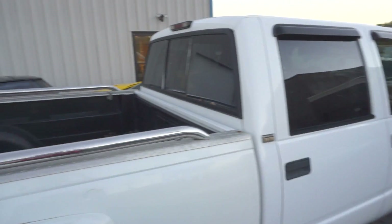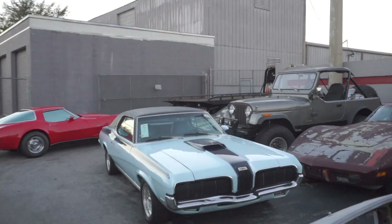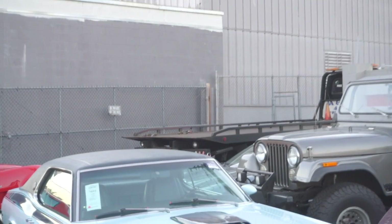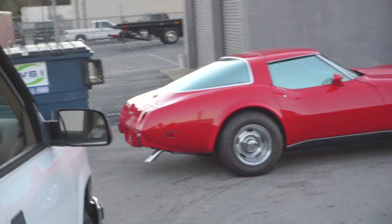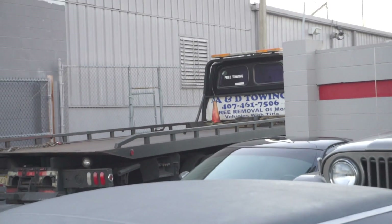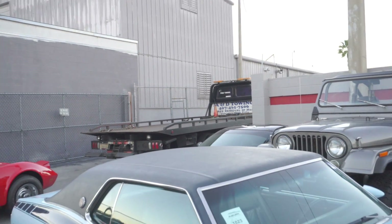Of course the tow truck man has to just get in the way and block the whole entrance. There is a good possibility that we could be late and I really don't need my shop to close because I have to get this in, so hopefully we make it.